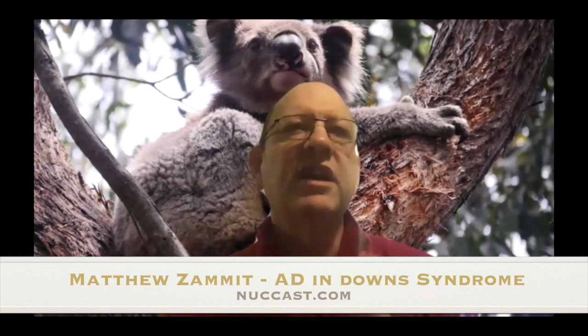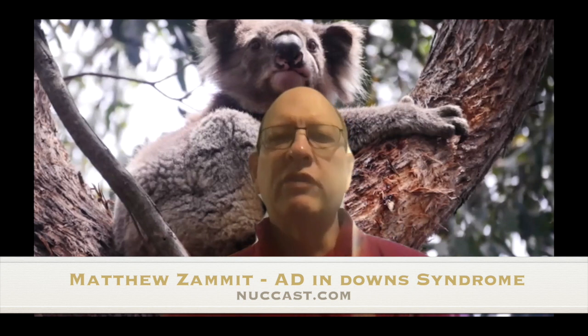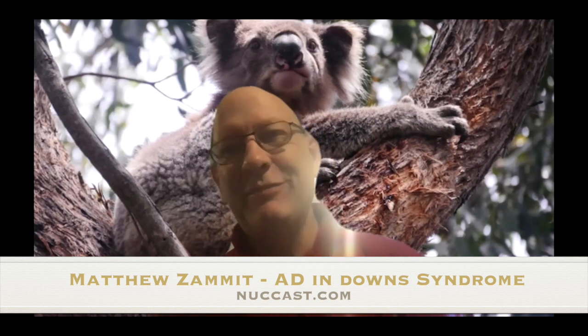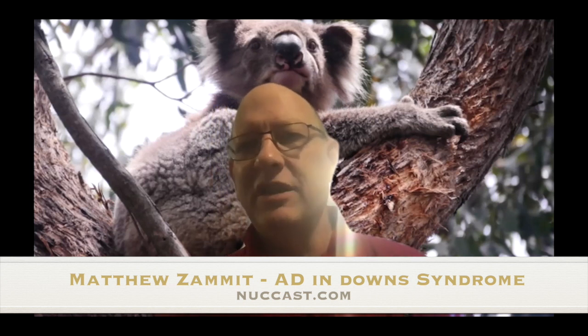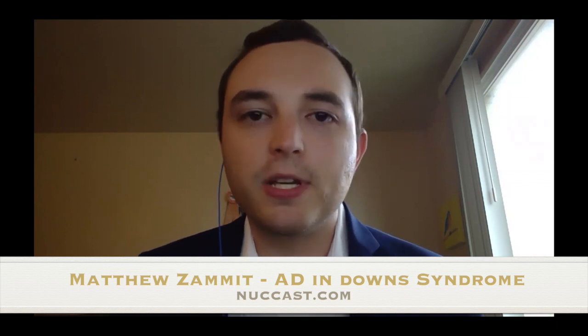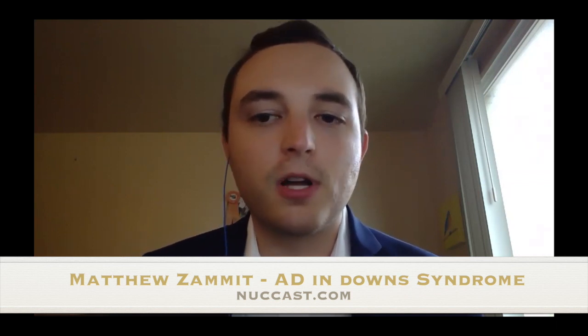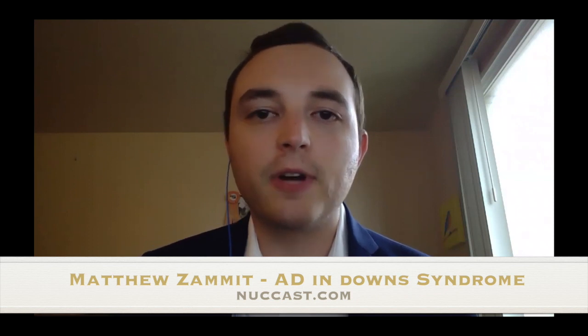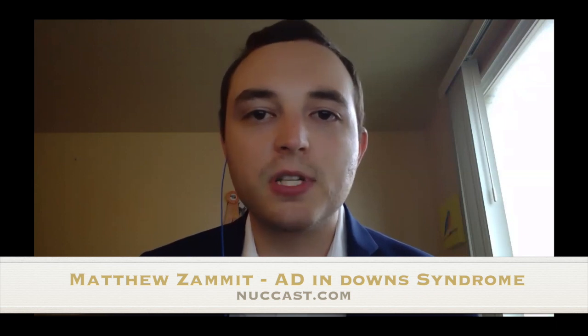What you're really saying is that they've got an extra source of production of amyloid — the amyloid precursor protein. Yes. The gene expressing the production of amyloid precursor protein is on chromosome 21. So a Down syndrome individual will produce the amyloid precursor protein at one and a half times the typical rate, which will cause an overproduction of amyloid and an earlier onset of Alzheimer's disease.